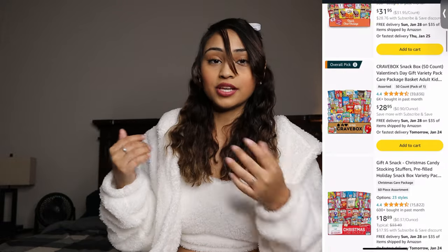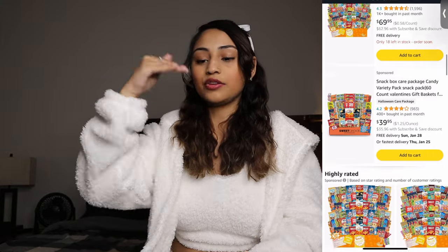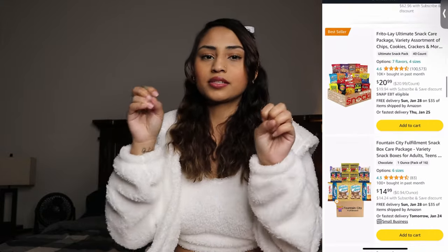Number four: a snack care package. Essentially it's a big box of snacks. You can go your own route and build different snacks together to keep it below $50, or you can go on Amazon and search 'snack care package' and get a lot of options — a box with a bunch of snack options. The ones I saw were around $40, so if you have someone that loves snacks, that would be a great gift idea.